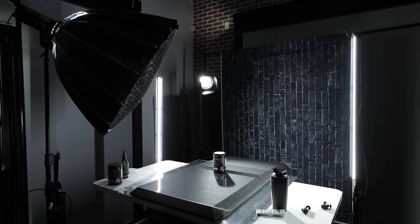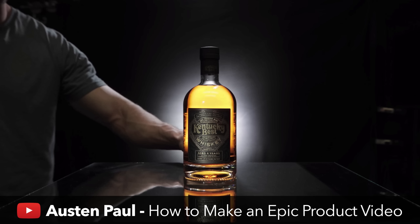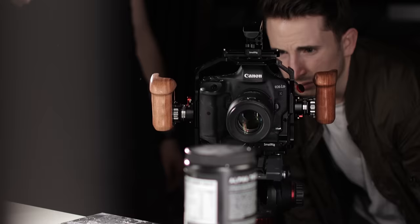These setups would be nothing without lights, which leads to tip number three: proper lighting. Different products require different types of lighting. For example, one of our students, Austin Paul, made an awesome product video for a brand of whiskey — if you shine the light directly on the bottle, you lose the amber glow of the liquid, so you need to backlight it to amplify the contents. Our product is different, so I set up a four-point lighting setup.